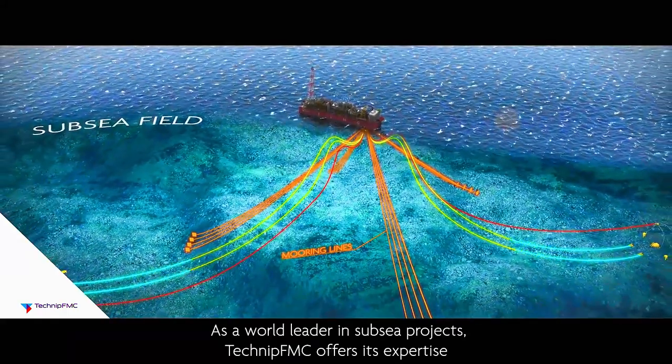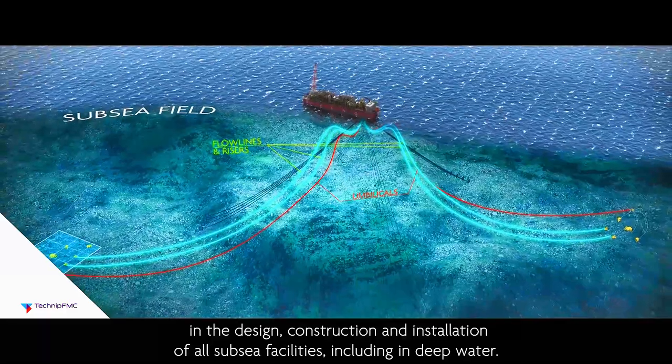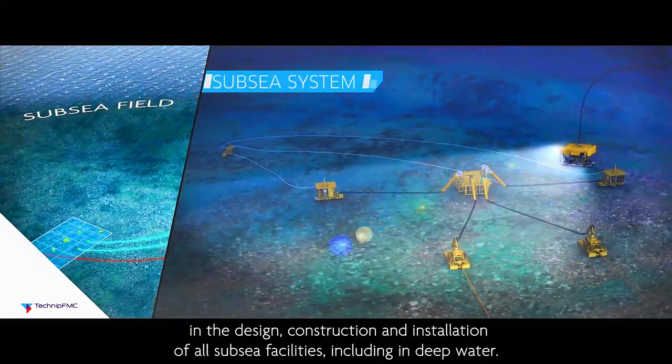As a world leader in subsea projects, TechnipFMC offers its expertise in the design, construction, and installation of all subsea facilities, including in deep water.